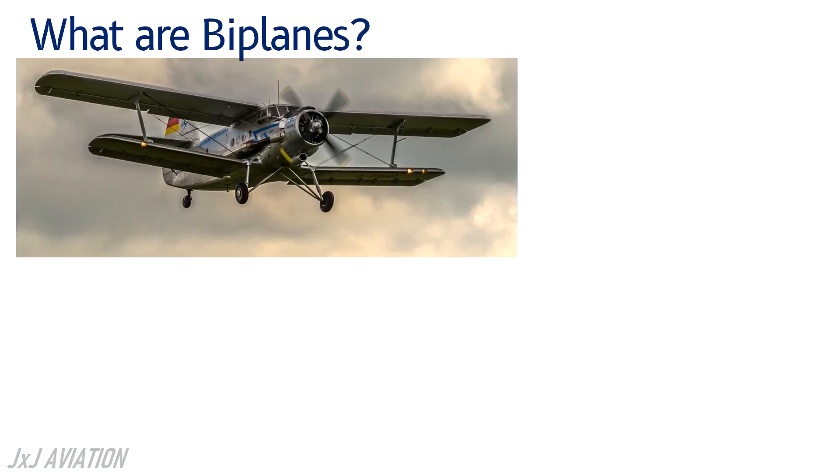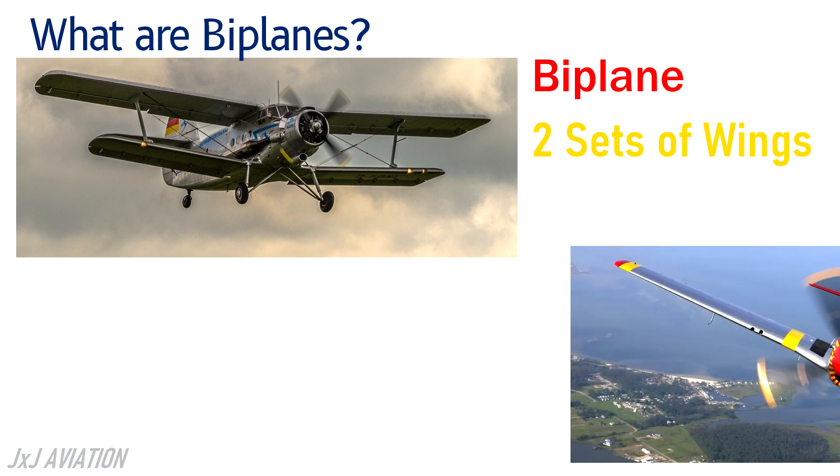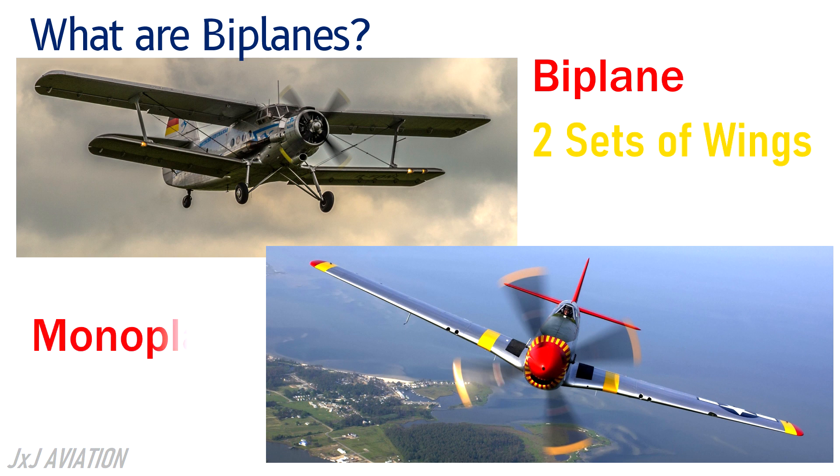Biplanes are airplanes which have two sets of wings installed on them. These aircraft were widely used before when aircraft were invented, but later the design has been changed to a monoplane, or airplanes with a single set of wings.